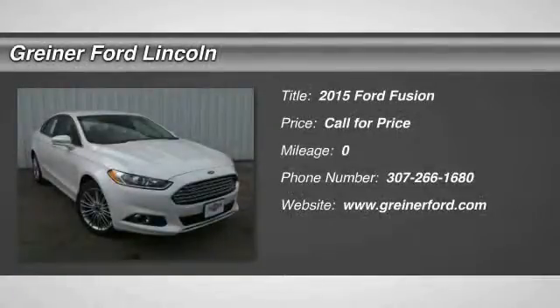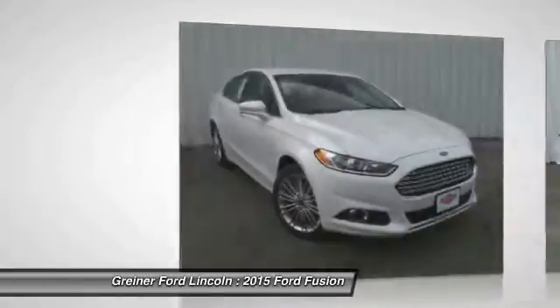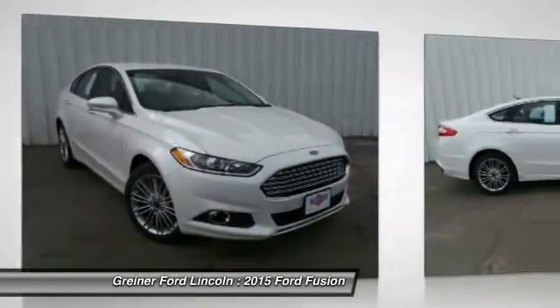The 2015 Fusion. You can have both impressive power and great economy in a Fusion. Here are some of this vehicle's great options.